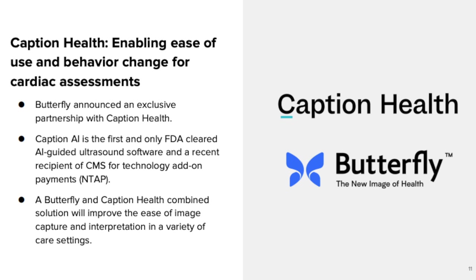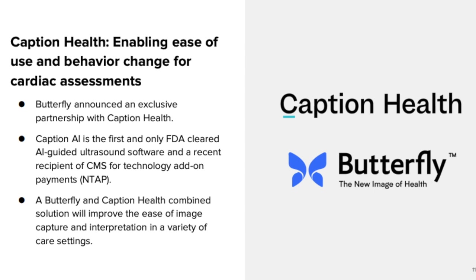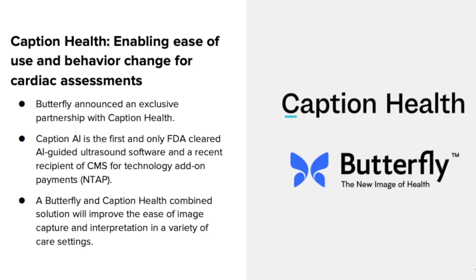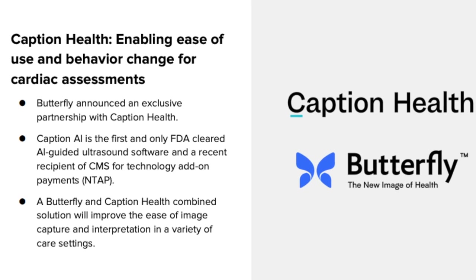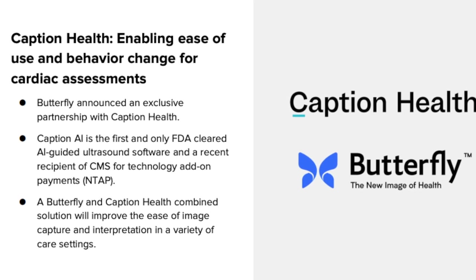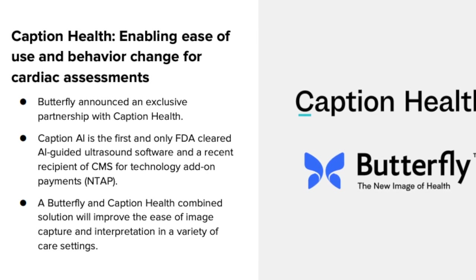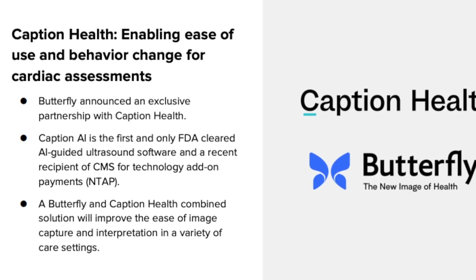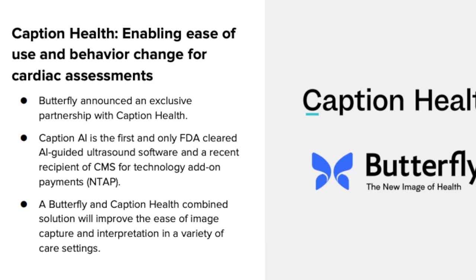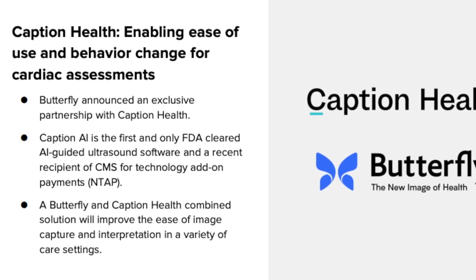One of the key slides that stood out to me was a partnership with Caption Health. Partnering with an AI company is going to be key to product differentiation. In my opinion, images generated by the Butterfly and the competition's devices will always be pretty similar to the human eye. But the first company able to train AI to recognize what it is seeing — to both capture better images and attempt to interpret the image — will gain a foothold that should escalate over time as more people flock to the best system, which provides that key driver to the flywheel: data. Long-term investors will want to keep an eye on this partnership.